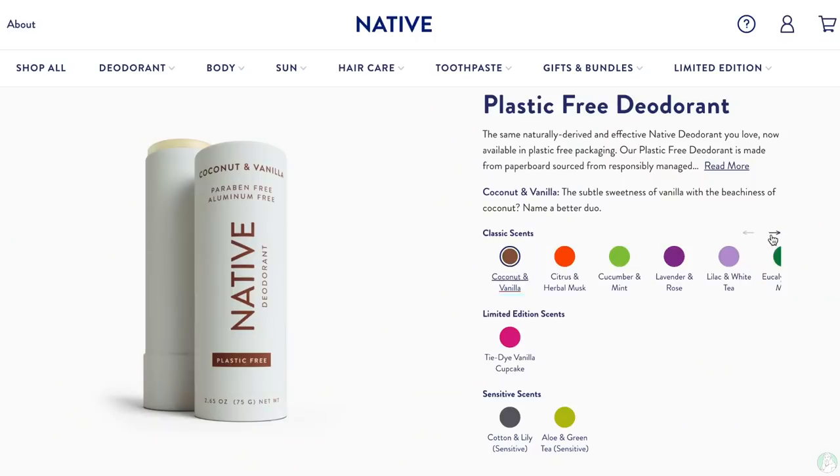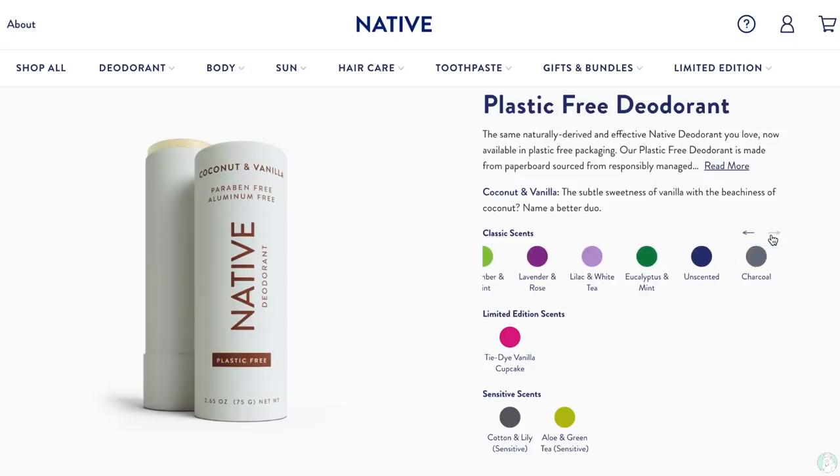Native's plastic free deodorant uses the same formula as the regular ones but with much more sustainable packaging. The texture is not sticky and it dries very quickly, which I like a lot because I don't want to put my t-shirt on and have it all — you know what I mean. They are aluminum free, paraben free, cruelty free, vegan, and they use familiar and simple ingredients such as coconut oil. They have a wide range of choices with new limited editions and sensitive scents being released all the time. It has 24 hour odor protection, which who doesn't want that, and it's great to wear all day every day, even after exercise.